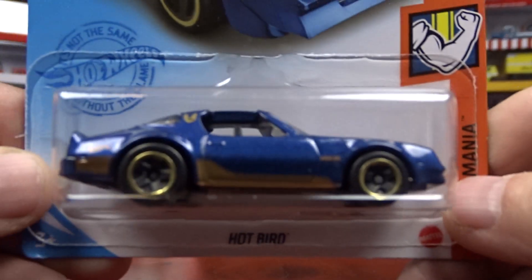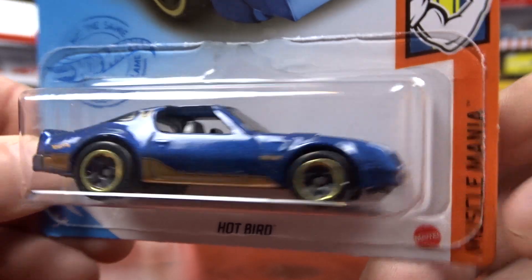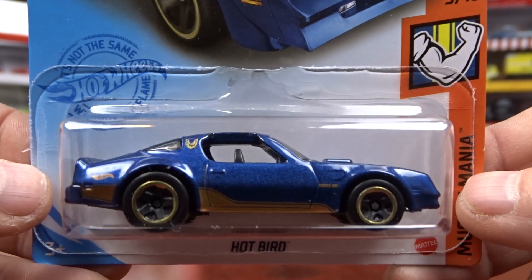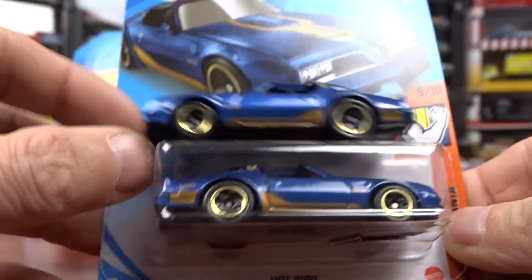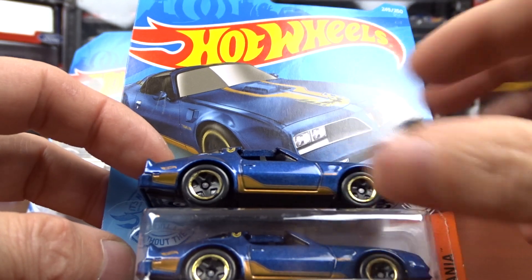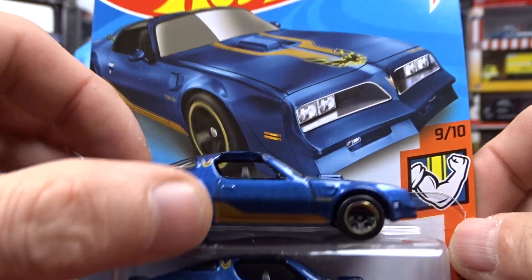Then we got this Hot Bird. I think this thing is fantastic — they did an awesome job on this car. I actually bought two of them and had to open one up, which is right there. And this thing is sharp. Very sharp.